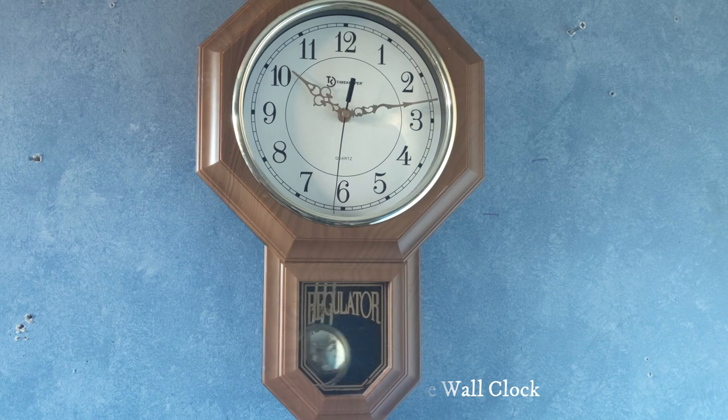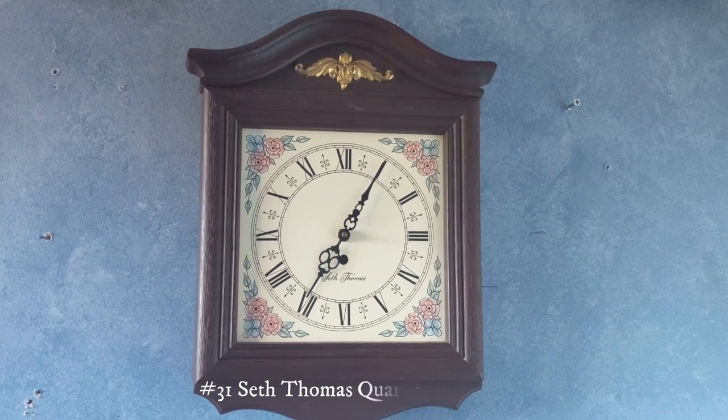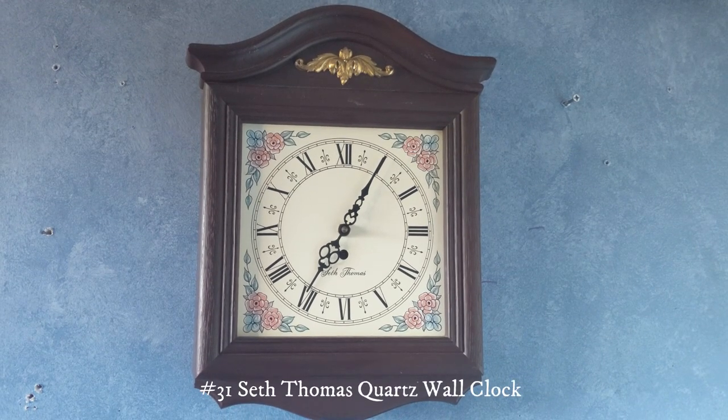This one right here is a Quartz Seth Thomas wall clock. Unfortunately it doesn't work, but for some reason the thing that's supposed to hold the pendulum keeps swinging. This clock doesn't have a pendulum and I've used all my spare pendulums, but I'll see if I can get more.